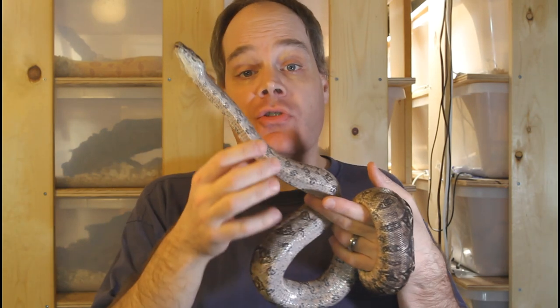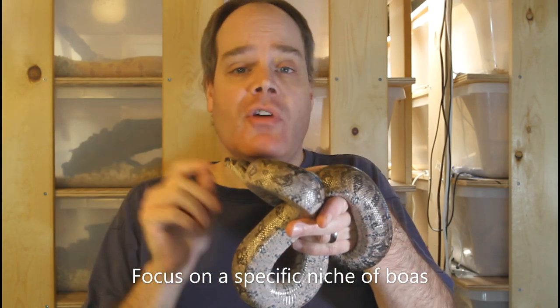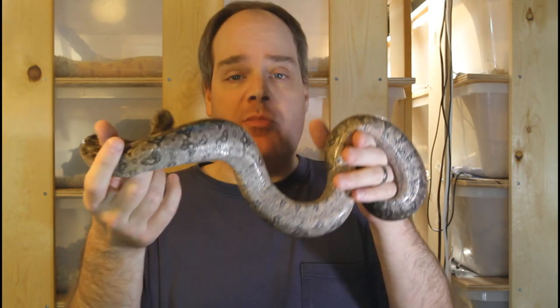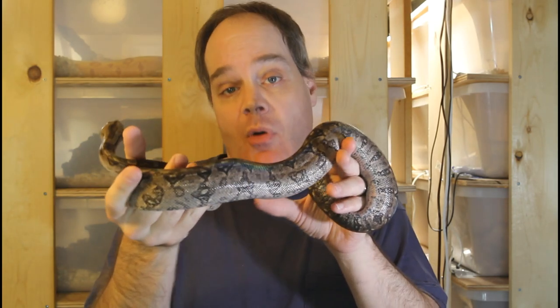The first secret to increase your boa breeding success is to focus. You want to pick a specific type of boa or a specific niche in boa breeding and really focus on that — specialize in that, learn as much as you can about that specific type of boa. We all know that there are so many great boas out there you could work with. Even people lucky enough to have a relatively large collection can never have it all — we can just have a subset of all the types of boas that are available.